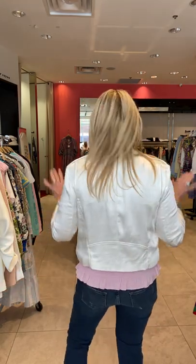So here with the cami — so cute. You could do any top under this. This is just a great little easy jacket. I think everyone needs something like this in their wardrobe, because you could dress it up or dress it down.